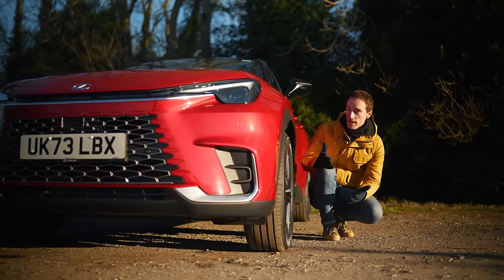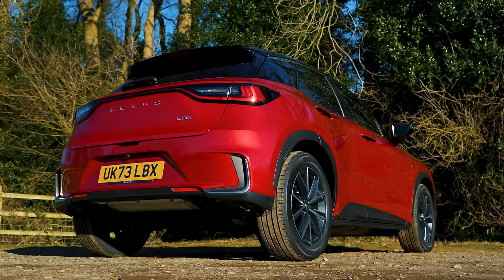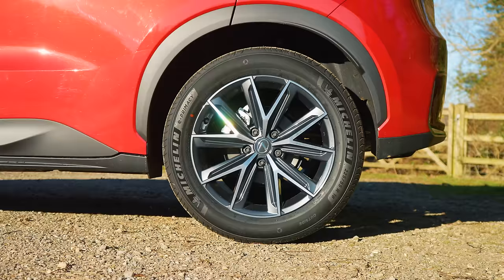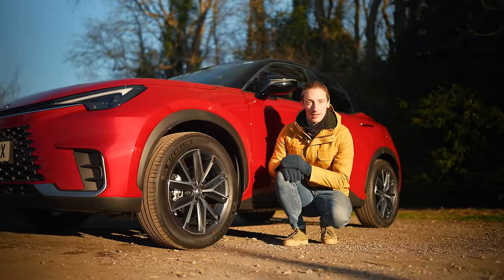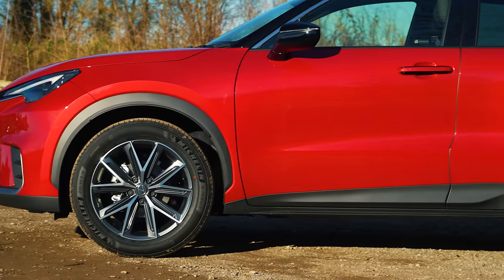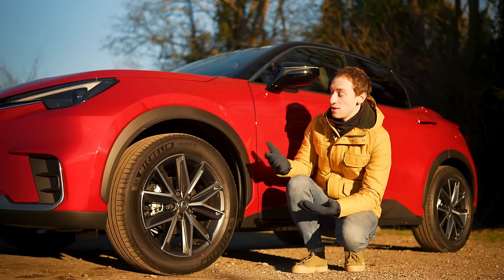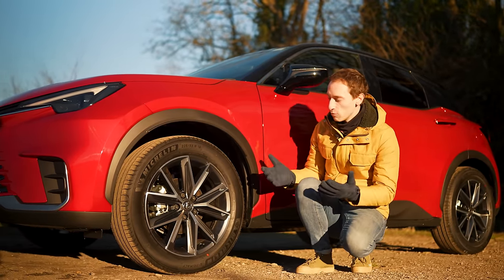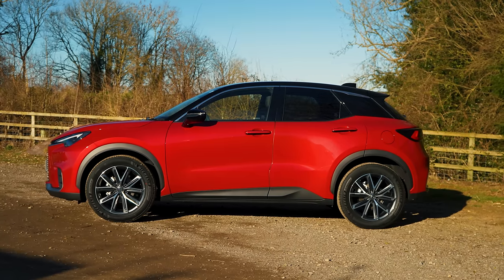Lexus hasn't said whether that performance version will make production. What we do know is you can buy an LBX now with either front-wheel drive or four-wheel drive. The four-wheel-drive variant adds an extra motor on the rear axle, which should improve traction in slippery or wet conditions — something that's very rare in the small SUV class. Those four-wheel-drive versions are officially slightly slower, taking 9.6 seconds to 62 mph, and are only available in the more expensive trim levels.